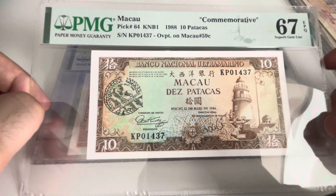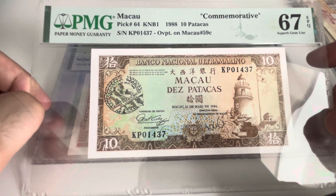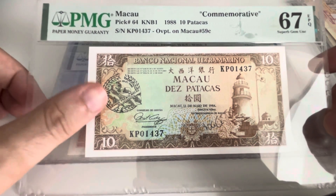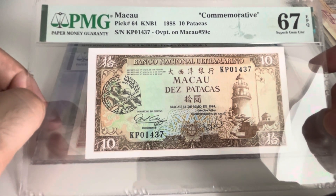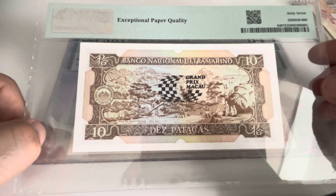This banknote is actually quite rare, especially in Portugal. It's the 10 patacas but with the Grand Prix overprint — the commemorative Grand Prix of Macau — in PMG 67.